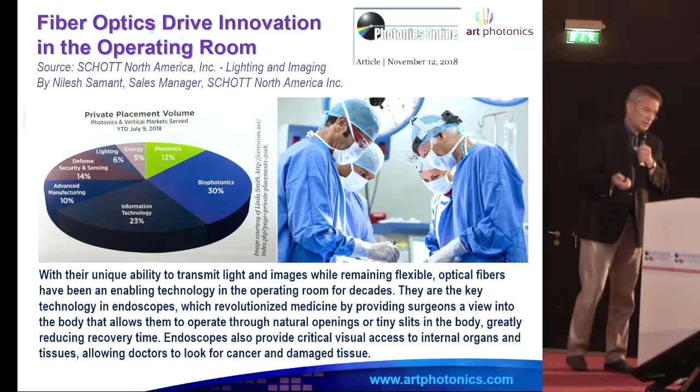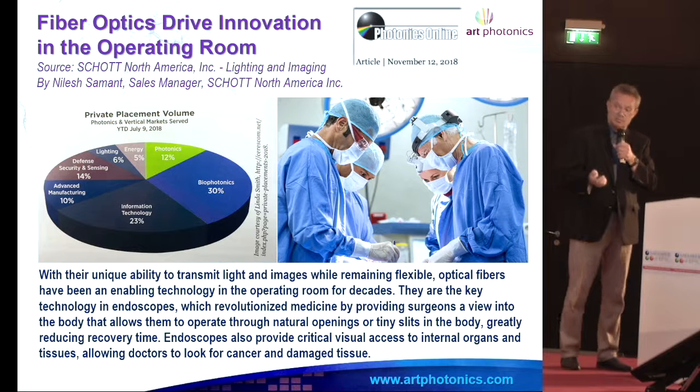We really respect and we put more and more efforts into biophotonics, and you see that private investment in biophotonics is now bigger, much bigger than even information technologies.